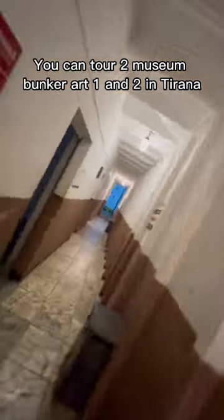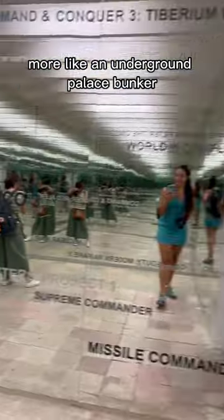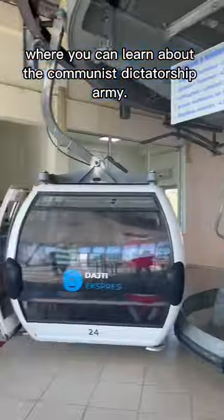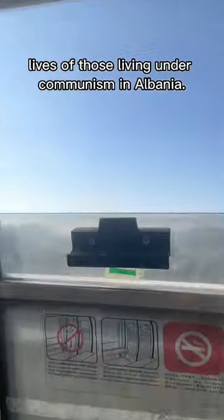You can tour two museum bunkers, Bunker 1 and 2, in Tirana. Bunker 1 is a massive bunker, more like an underground palace bunker, where you can learn about the communist dictatorship and army. Bunker 2 tells the story of daily lives of those living under communism in Albania.